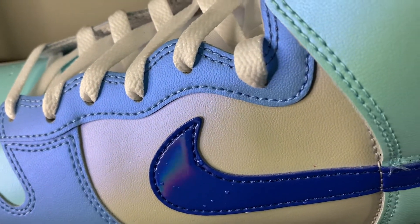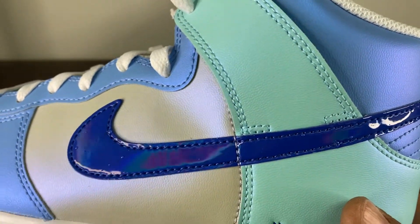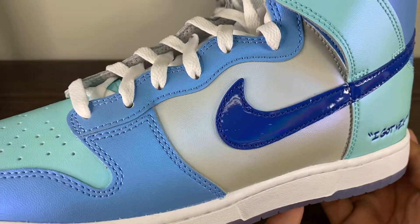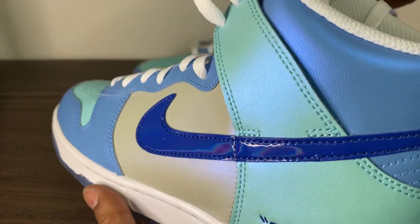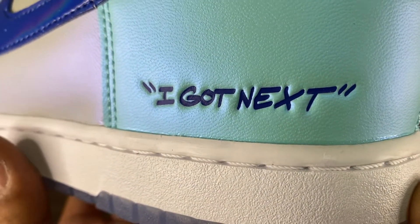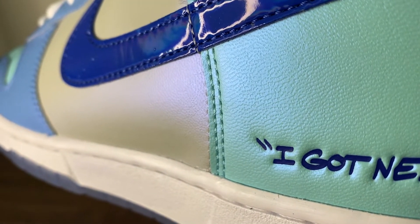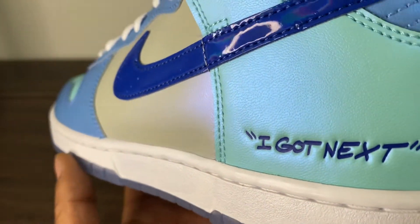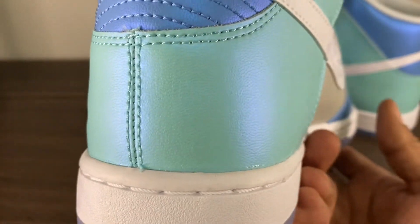I don't know why, but I dug this sneaker when I saw the picture. I felt like I'm going to be able to rock it with some fits that really bring it together. I wish they came with extra laces — this one didn't. No extra laces at all. I got next — I don't know what's behind the story. These were $125 and they just released on the 6th. Last sale on StockX was $140 in a size 9, which I ended up buying a size 9 to get that snug fit.